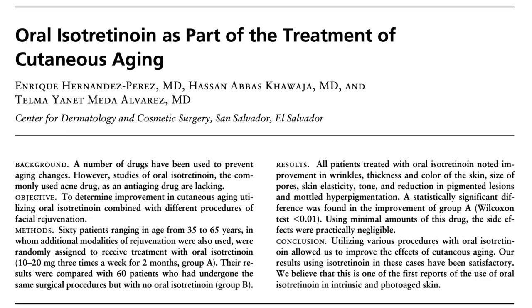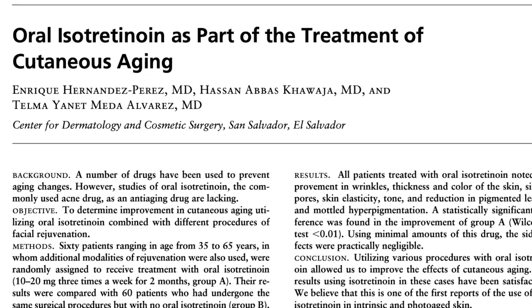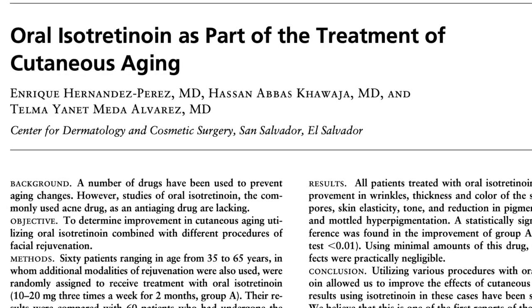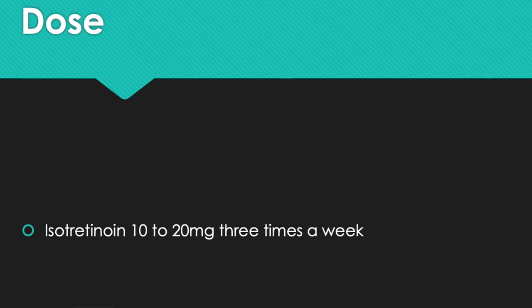A study by Hernandez Perez showed that patients who took low-dose isotretinoin noted improvement in skin wrinkling, skin elasticity, reduction of pigmented lesions, and decreased mottling pigmentation of sun-damaged skin. The dose used in this study was about 10 to 20 milligrams three times a week for two months. Minimal side effects were noted, with less than 10 percent experiencing dry skin.